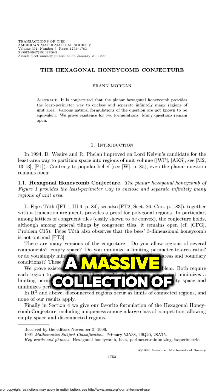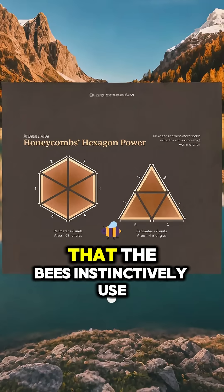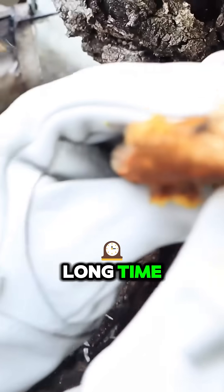Here's one of the proofs — a massive collection of complex equations spanning pages and pages. These papers show that the hexagon is the most efficient shape that the bees instinctively use. This was something human mathematicians remained unaware of for a long time.